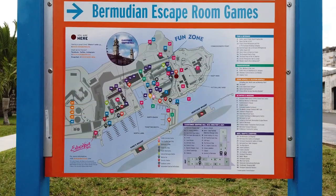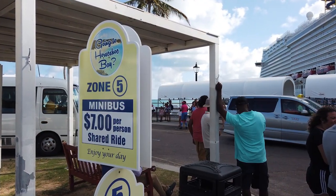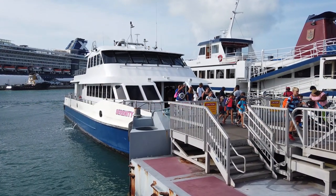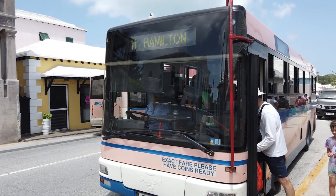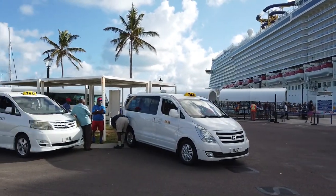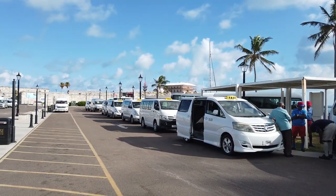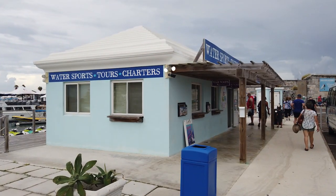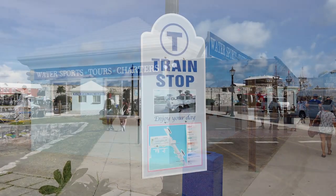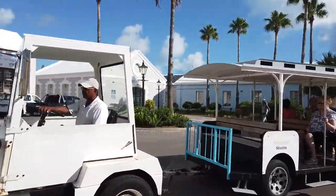The dockyard is home to restaurants, shopping, attractions, the Clock Tower Mall, and many transportation options for exploring Bermuda on your own. For more information on Bermuda's transportation system, check out the video from our first day in Bermuda. After leaving your ship and walking toward the dockyard, you'll soon find several taxis and minibuses available for transportation and tours. Near the taxi and minibus area is a tour company that specializes in watersport activities, as well as a stop for the free shuttle train that can take you to several key locations throughout the dockyard.